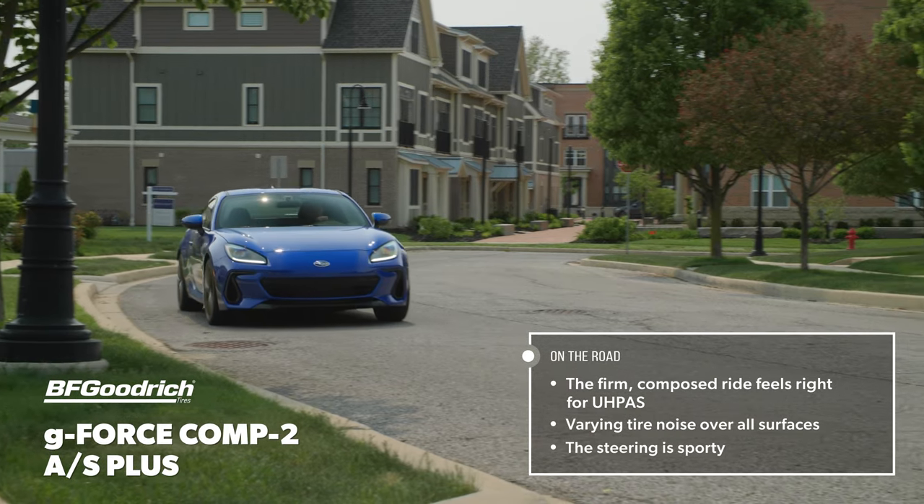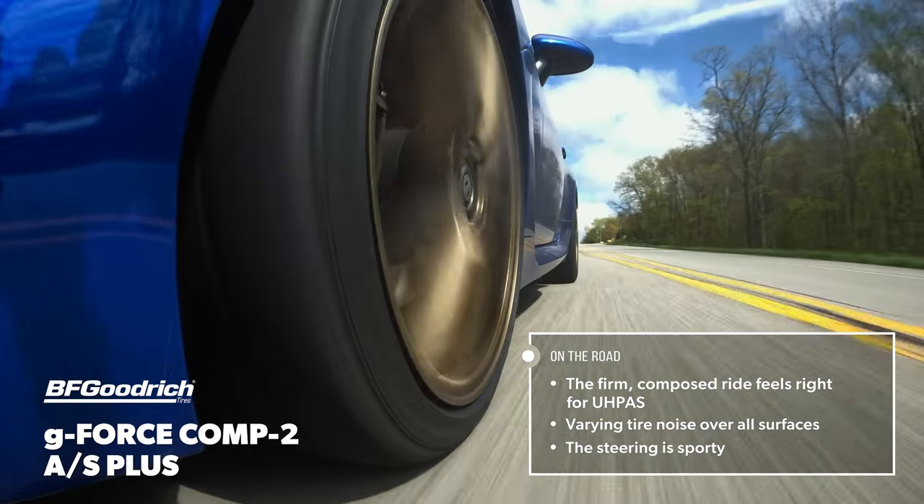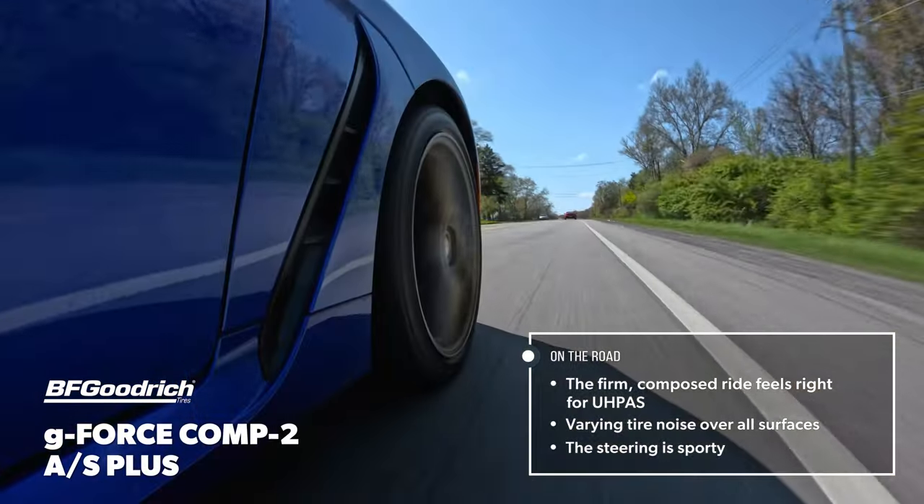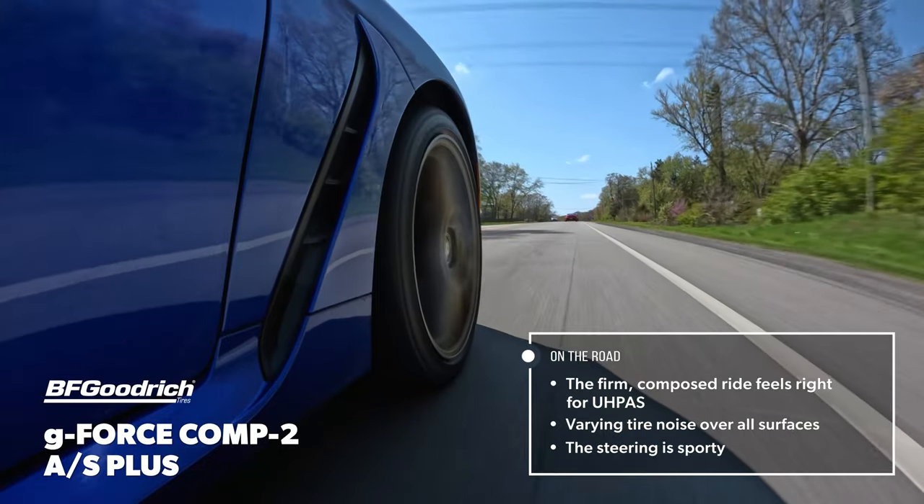The steering was firm on center and had a nice, linear buildup of effort. Our team would have liked slightly faster response, but overall we were very satisfied with its on-road handling.